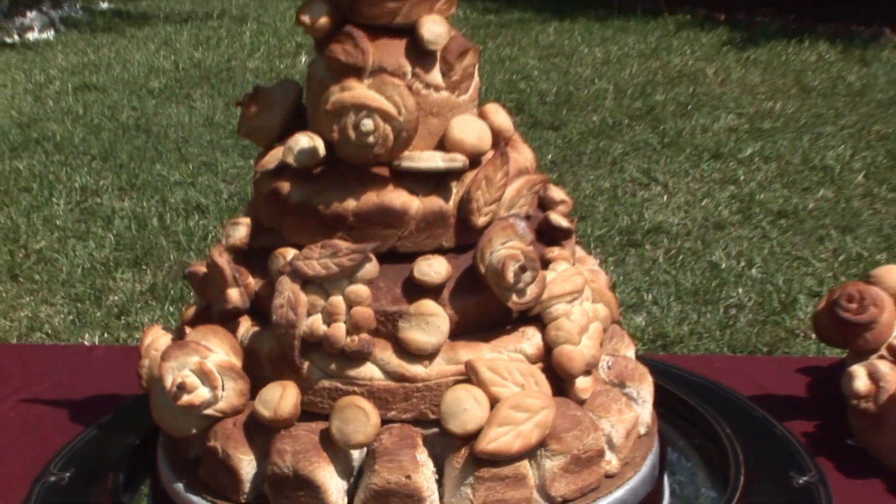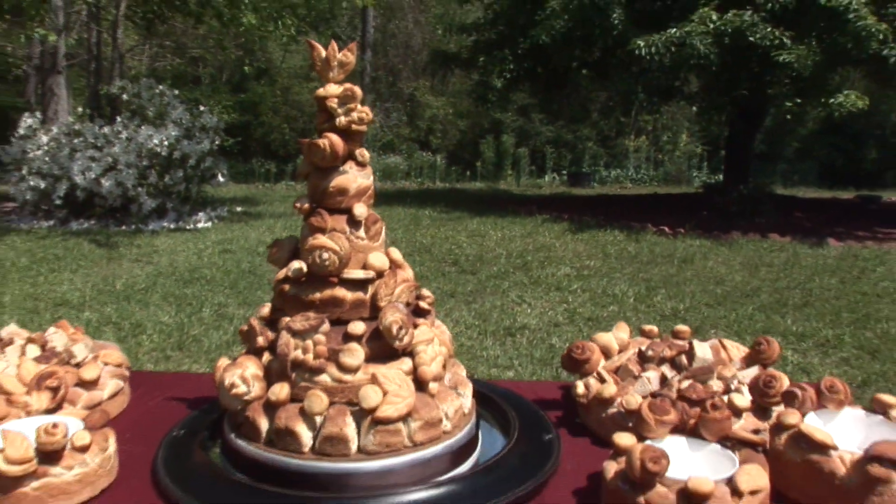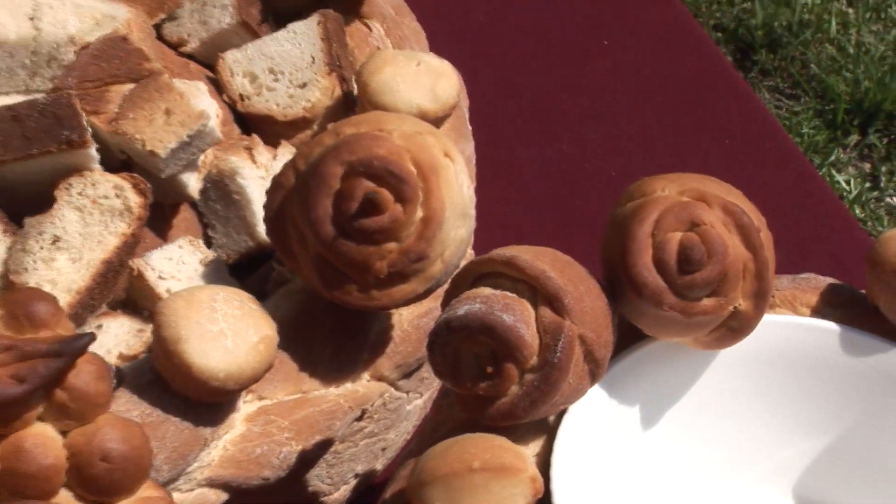We have three sizes of bread towers. Small serves 40, medium serves 80, large serves 120.